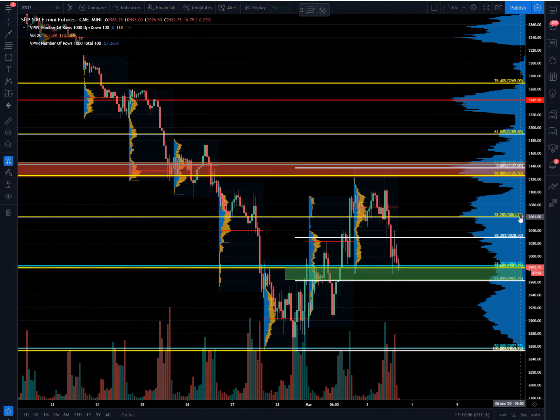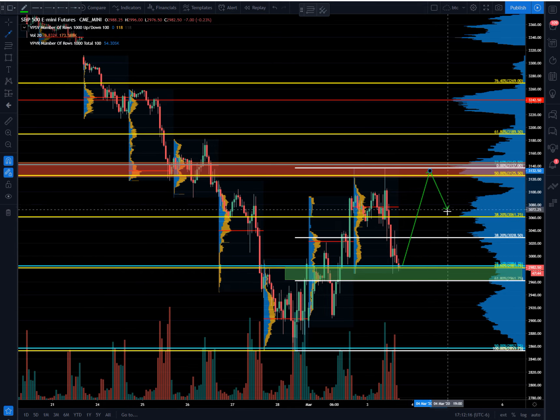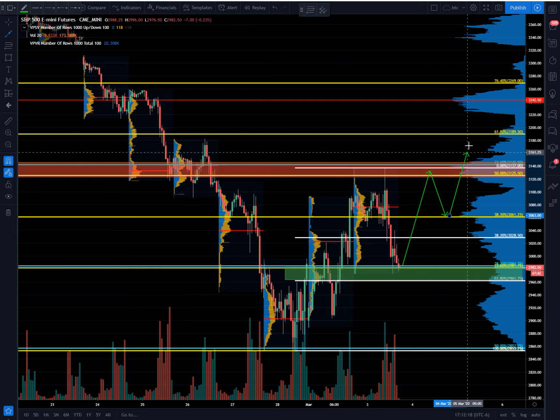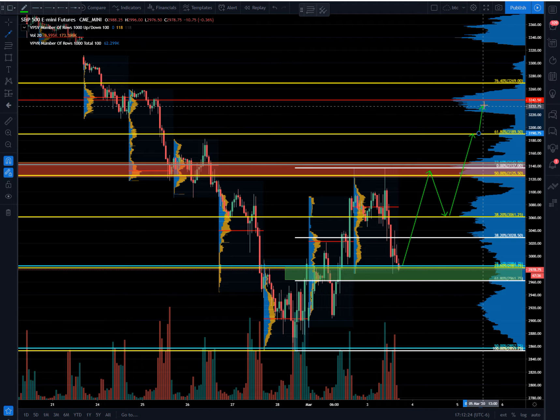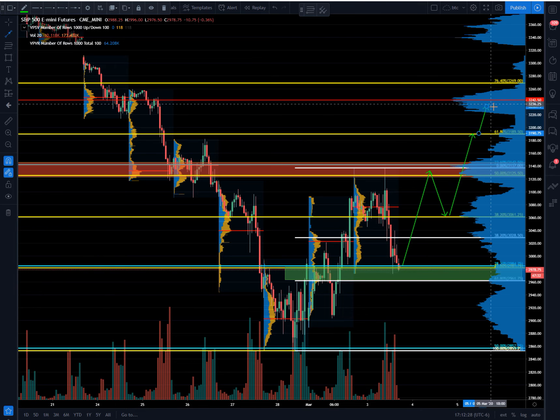If we do hold 30.61 after the retest of 31.25, then I would expect us to move in to test the 61.8 of the tertiary at 31.90, and possibly up here into the volume node around 32.20 to 32.40.